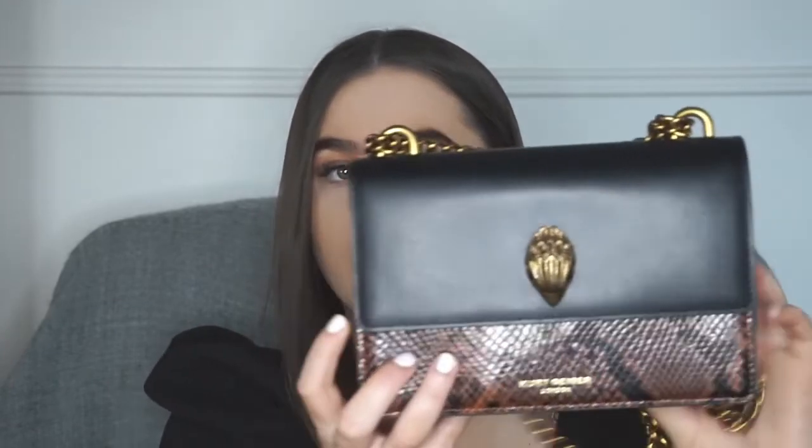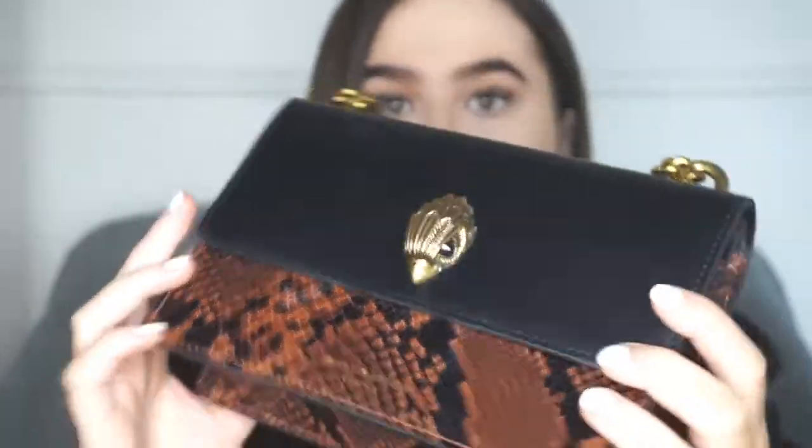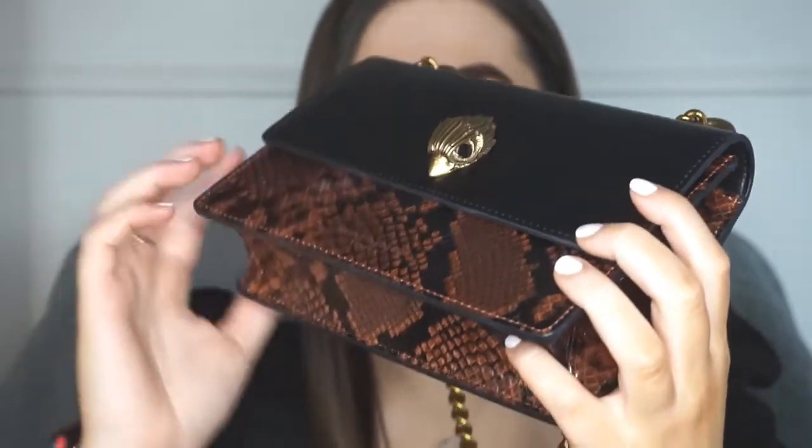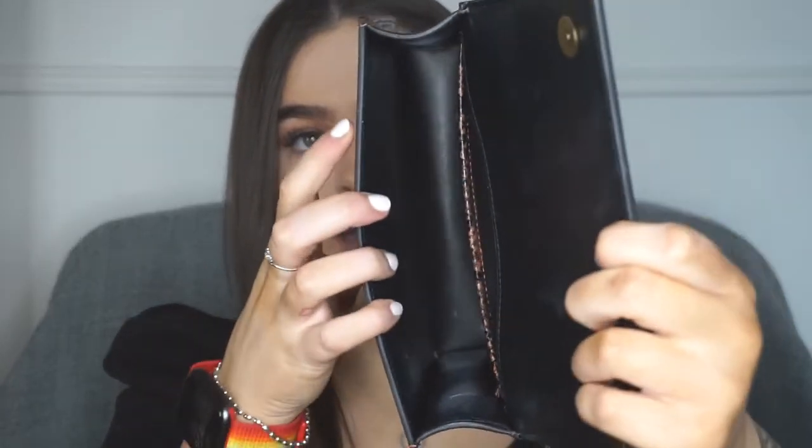This next item I treated myself to at the start of January, just after my birthday. It's a bag by Kurt Geiger and I thought it was really nice — really nice detail. It's a snake print with a bird detail and a gold chain. You can just fit your essentials in here, so you can take this on a night out or use it any day. It's got a little pocket inside and also a pocket on the back.